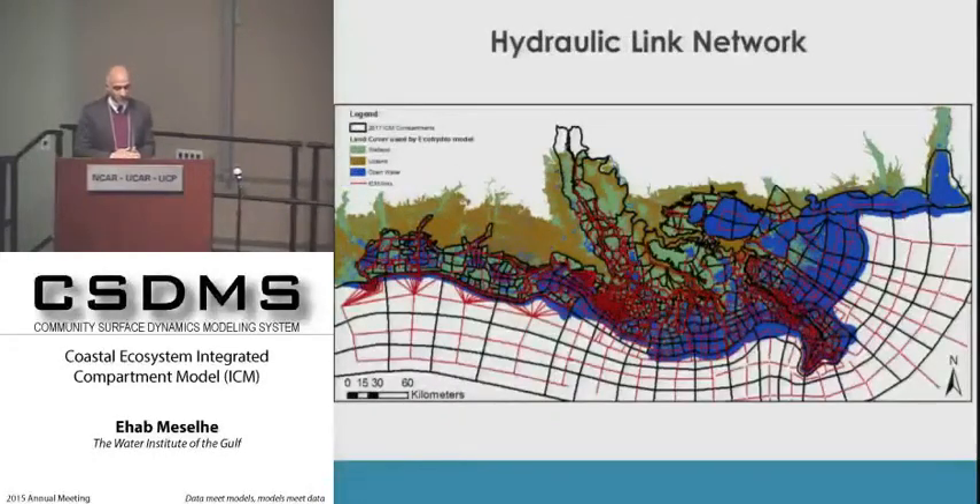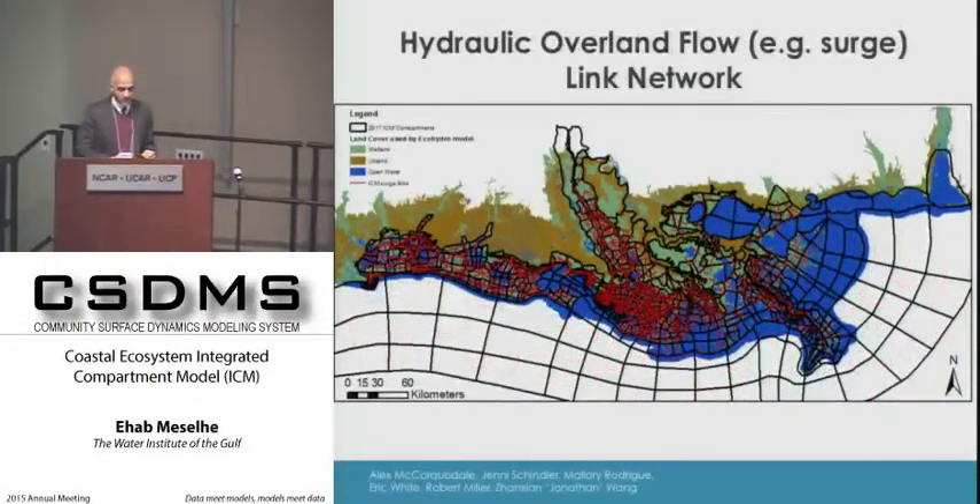This shows the hydraulic links—how compartments talk to each other during fair weather conditions. We have another set of links that get activated only during surge, after certain water elevation heights. During hurricanes, we have connections from marsh in one compartment linked to marsh in neighboring compartments, activated only during very high water elevations.